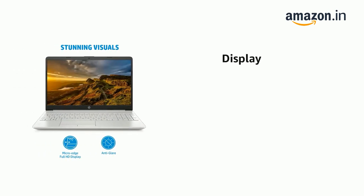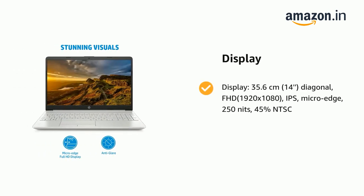It has Display: 35.6cm (14-inch) Diagonal, Full HD 1920x1080, IPS, Micro Edge, 250 Nits, 45% NTSC.